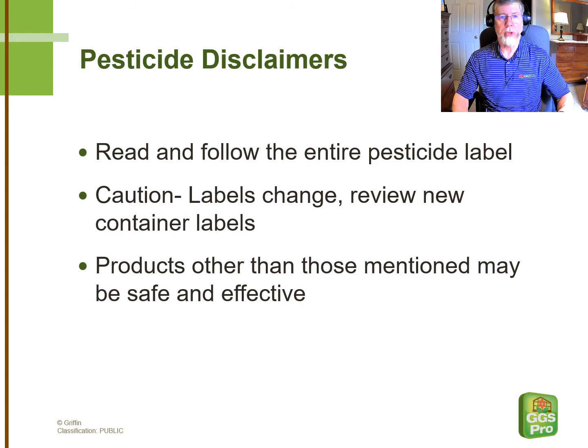It's always important when we're talking about pesticides to remind growers that it's their obligation to read and follow the entire pesticide label. Labels change fairly often, so when you get a new container into your operation, make sure you read the label and be aware of any changes. We're going to mention products that we have a lot of confidence in, but there are others out there that might be just as safe and effective as the ones we mention.